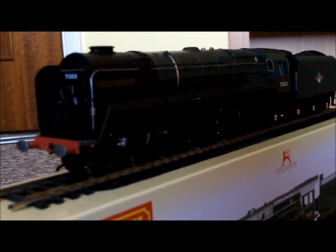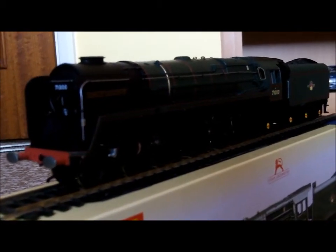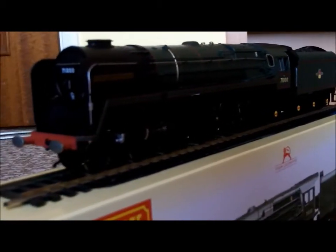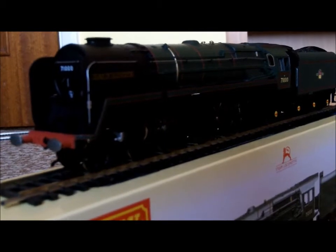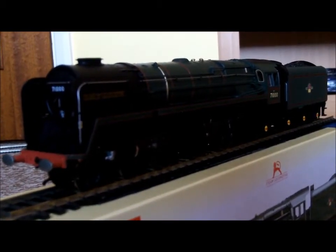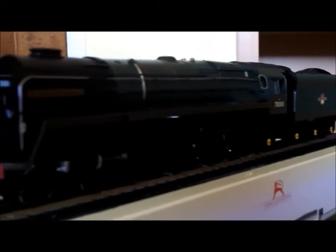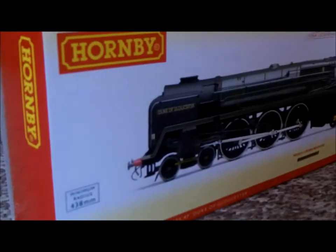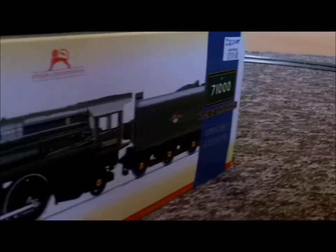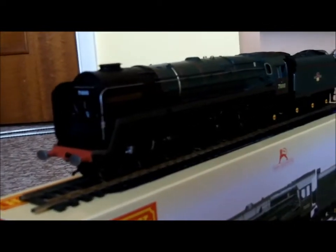I've seen a couple of videos — YouTuber John Miller has done a big checkout of the special edition train pack. I was thinking of that at first, but in the end I've just decided to get her by herself. So this is pretty much the first review — not the look of itself, but just of the one by herself in a special edition single box like this.